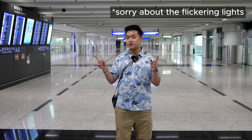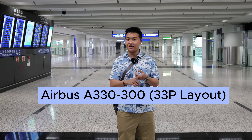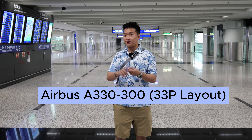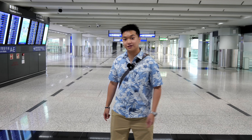Hey guys, welcome to today's video. I'm at the Hong Kong International Airport and today I'm going to be flying Cathay Pacific's Airbus A330-300. I'm going to give you my in-depth review, and instead of the usual lounge, today I'll be visiting the Centurion Lounge and reviewing that as well. I hope you enjoy today's video — let's head over to Phuket.